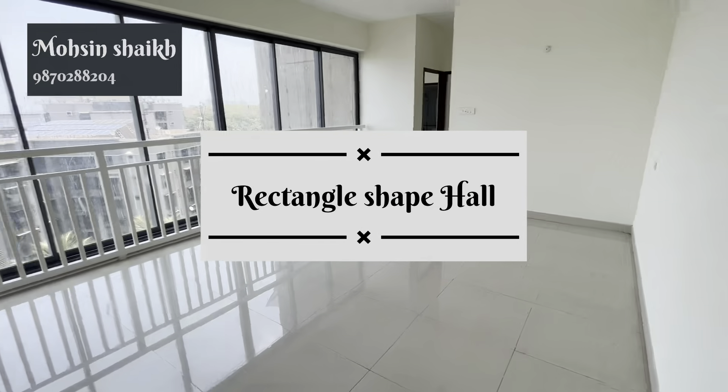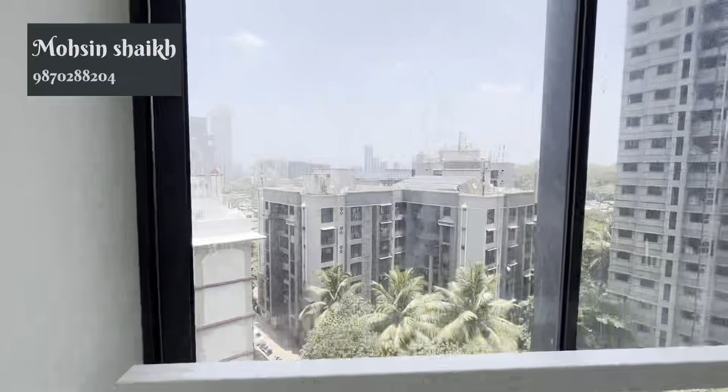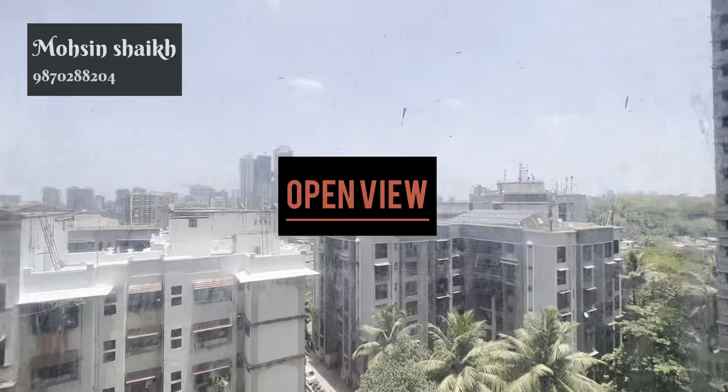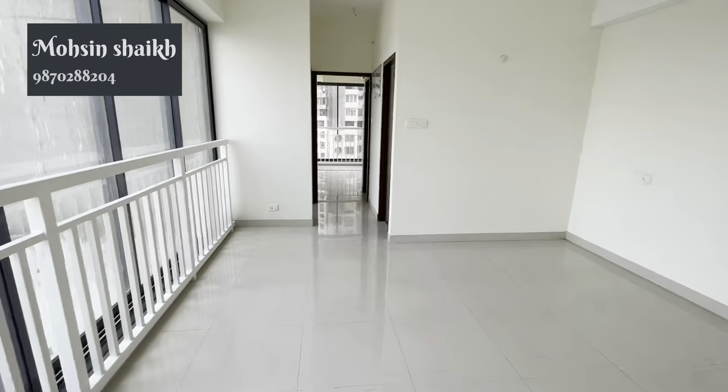The hall is in a rectangular shape. It is a spacious hall. This is the whole city view from here.